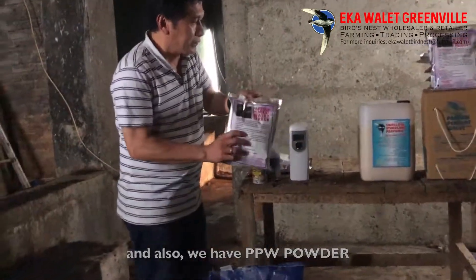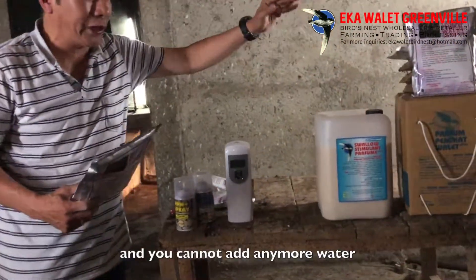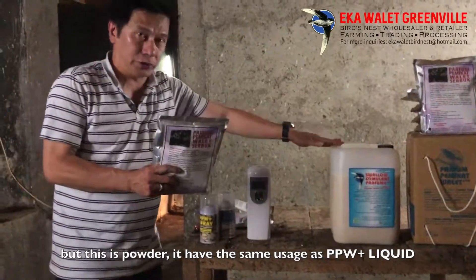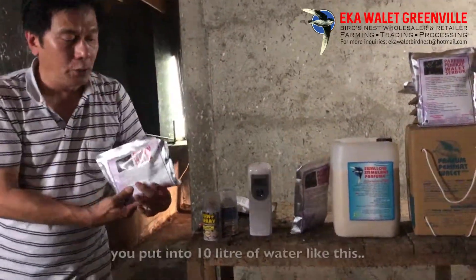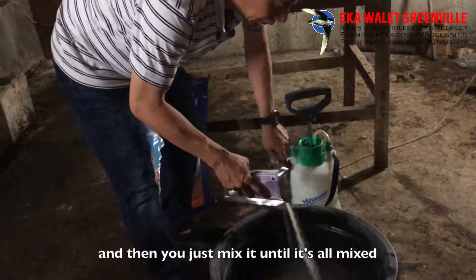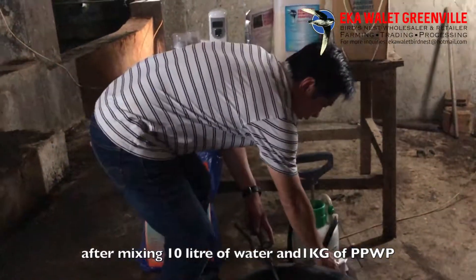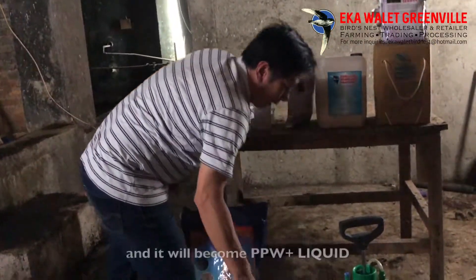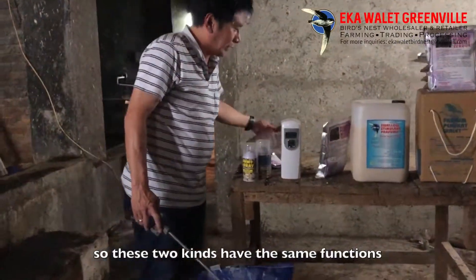We also have a swallow stimulant perfume in powder form. The liquid version you cannot add any more water because the formula is already correct. For the powder, the same use — for the powder you should use 1 kg. Put 1 kg of the powder into 10 liters of water like this, and then you just mix it. After mixing 10 liters of water and 1 kg of the powder, it becomes a swallow stimulant perfume liquid. So these two products are the same function.